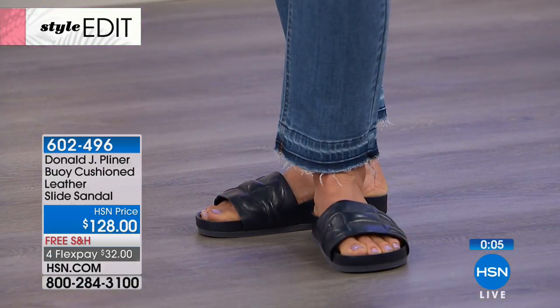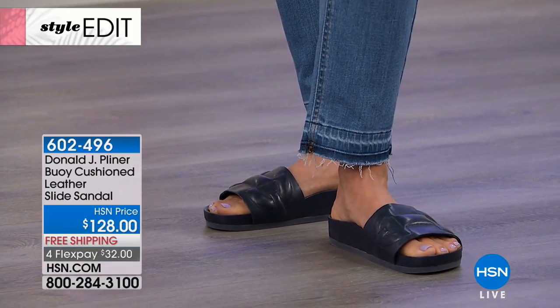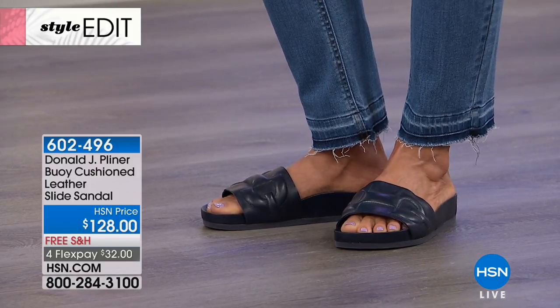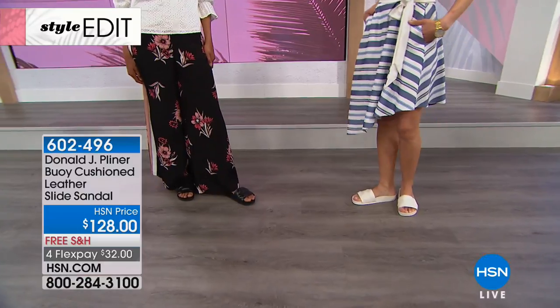Incredible leather for interest-free credit card payments and free shipping and handling — that gets this shoe home for $32 with a 30-day money-back guarantee. If you missed out on that shoe in your size, we have other fabulous shoes in the hour for everybody, so definitely stick around.